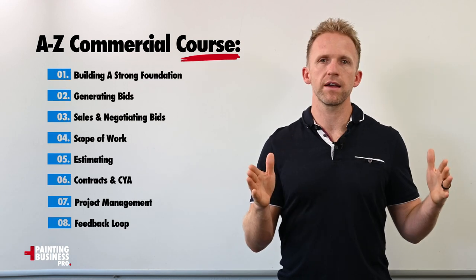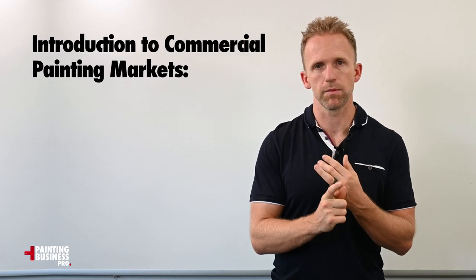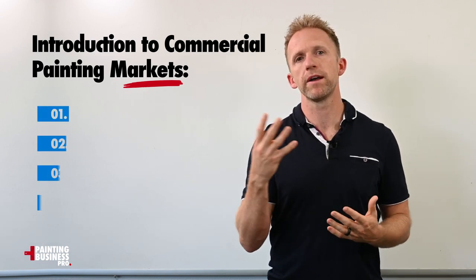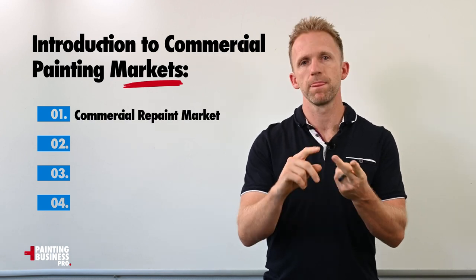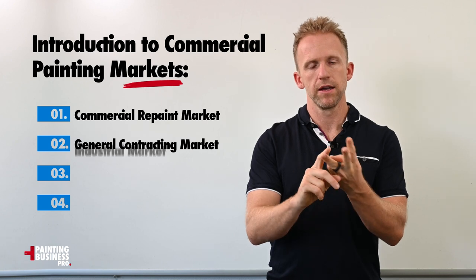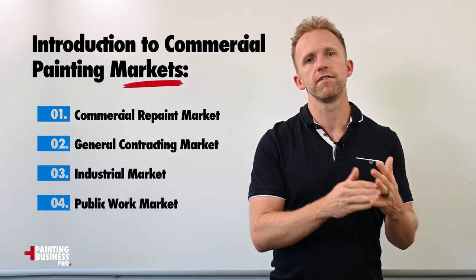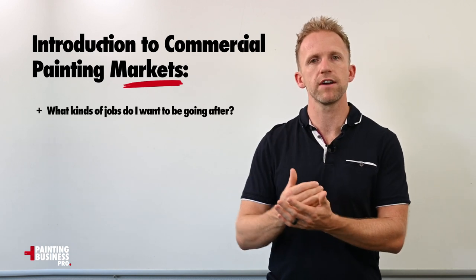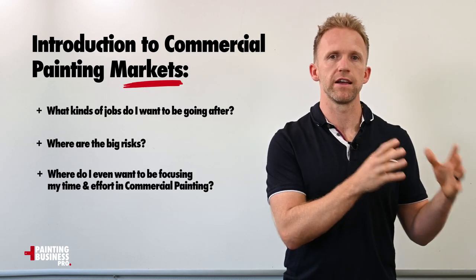This course is going to include everything you need to know to avoid risks and start winning bigger jobs in commercial, starting with the introduction to the commercial painting market. The market is not as simple as just commercial painting — there are four main subsets: the repaint market, the commercial repaint market, the general contracting market, the industrial market, and the public work market. We'll break down the pros and cons of each so you know what kind of jobs to go after, where the big risks are, and where to focus your time and efforts.